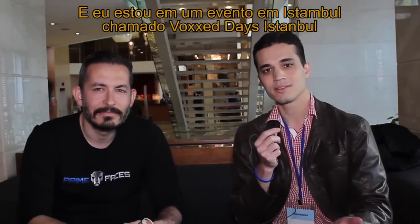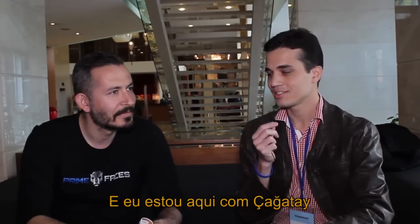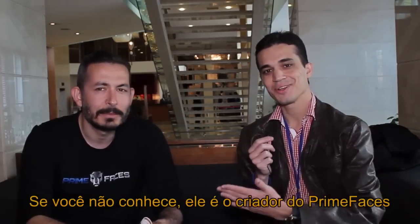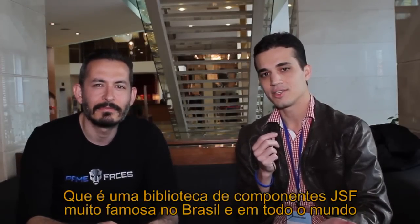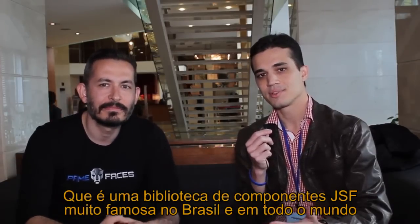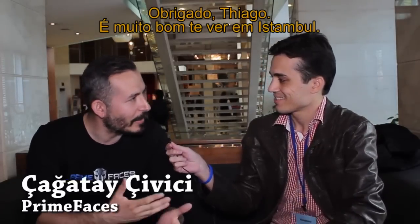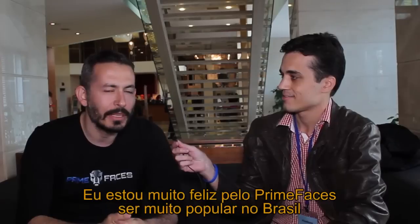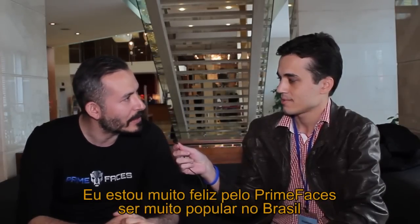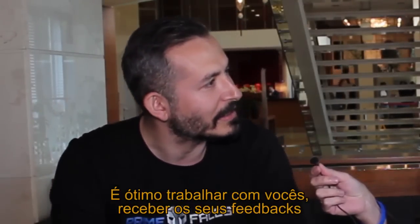My name is Thiago from AlgaWorks, and I am at an event in Istanbul called Vox Day Istanbul. I'm here with Chaktai — if you don't know, he is the creator of PrimeFaces, a JSF component library very famous in Brazil and worldwide. Thank you, Chaktai, for your time.